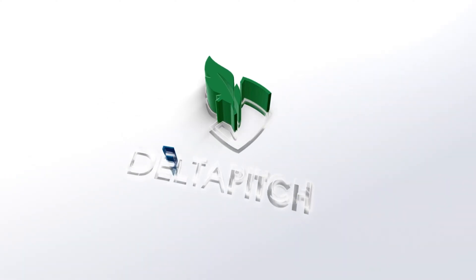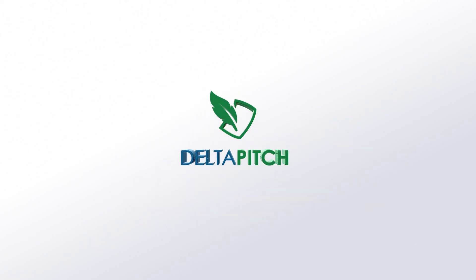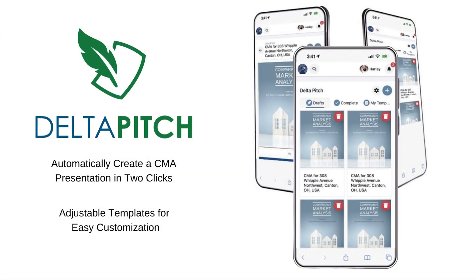Comparative marketing analysis has never been easier than with Delta Pitch. In just two clicks, you can automatically create a CMA presentation. With adjustable templates, you can customize materials to cater to your exact needs. Delta Pitch isn't just a CMA builder — it's an entire presentation tool.